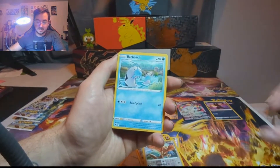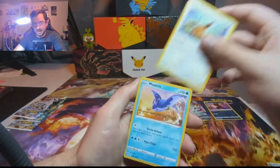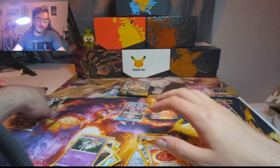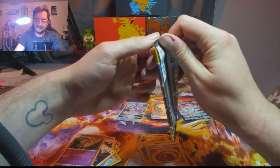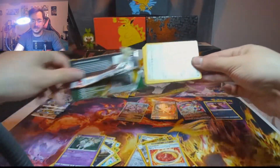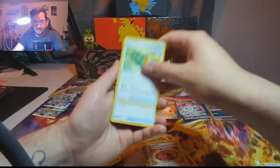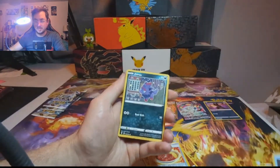We got Misdreavus, Barboach, Scyther, Eevee — so cute, just lying in a forest — and a Spicy Curry Trainer card. Alright, going into a Brilliant Stars here. I don't know what my fascination with Brilliant Stars is — I think it's because I got that Rainbow Rare Charizard in my first opening, so that just made it super special for me. Life's too short to not be weird — if you are weird but you don't act weird, just stop that. Be yourself, be weird. You're more fun that way, I promise.